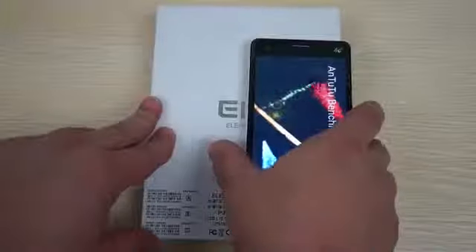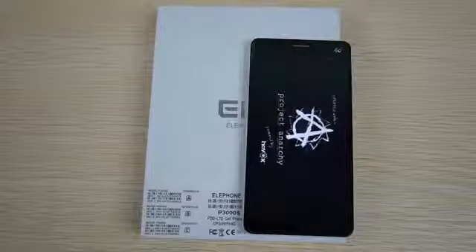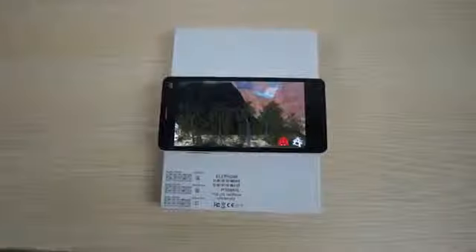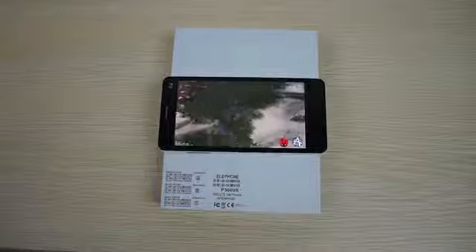Hello YouTubers and welcome back to the DealsPrime.com review channel. Right now we're running a live N22 Bitsmark test for the EloFone P3000S. This is also going to be an all-in-one review, so we're going to first check out the N22 Bitsmark results, then show you the accessories, the build of the phone, the YouTube promo gift, then go in-depth, show you the settings, and do some web browsing.